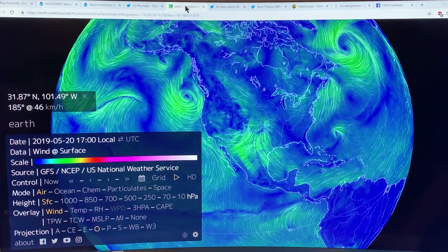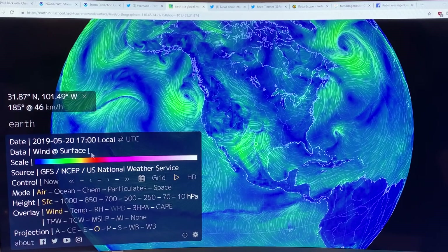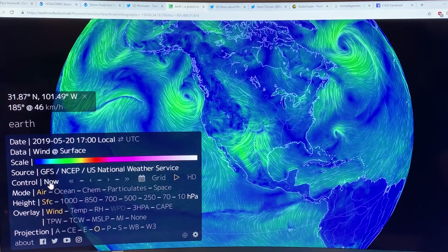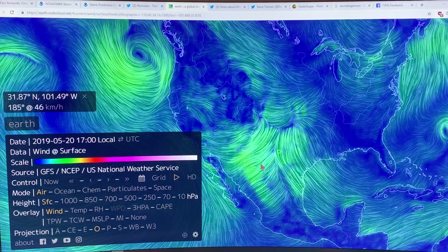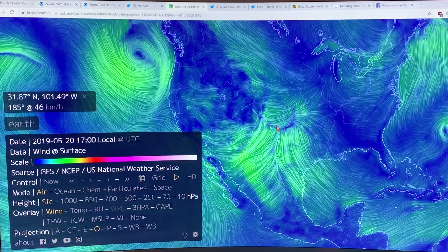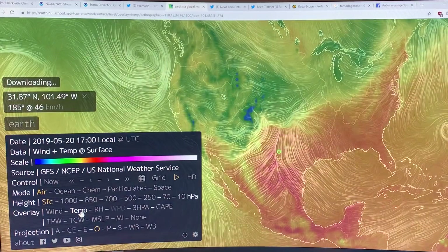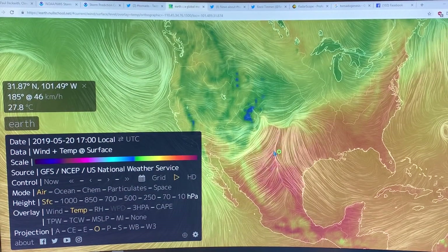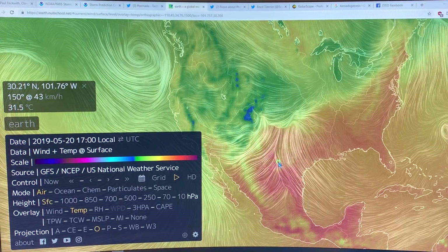Now let's have a look at what's going on from Earth Null School. If you click on Earth, it's surface winds at present. What you can see if I focus in here — the wind is coming up here and the wind is coming this way. So there's a line here and there's a line here. Looking at temperature, it's a bit warmer on this side and a bit cooler here.